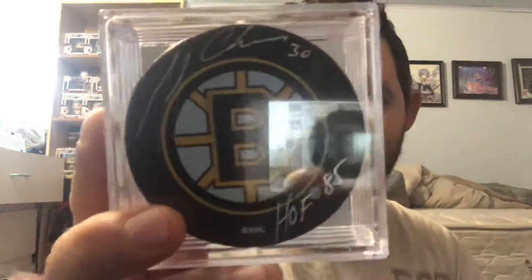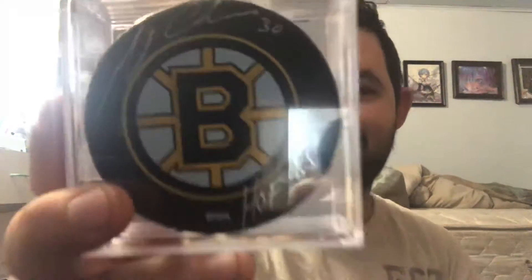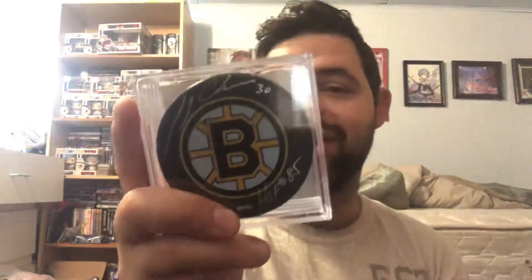Finally, for our autographed puck, we have Gary Cheevers for the Boston Bruins — Hall of Fame inductee back in '85. Very nice box, to be honest. Sakic, I don't know if he's in the Hall of Fame yet, but he's definitely a future Hall of Famer. And we have a Hall of Famer with our autographed puck.